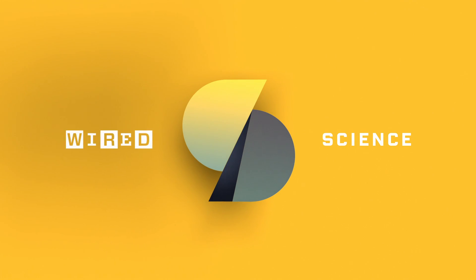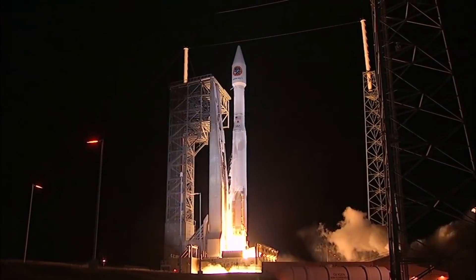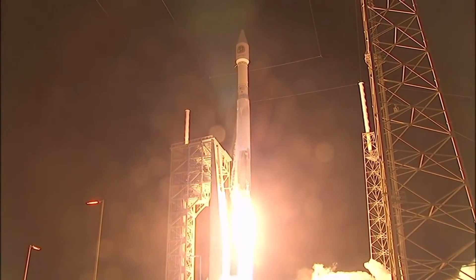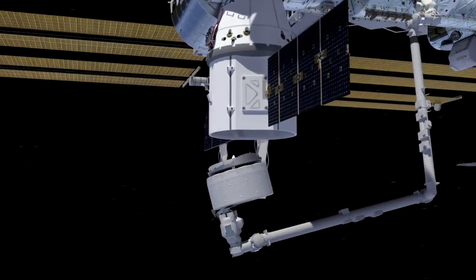Three, two, one — condition and liftoff of the Atlas V. When humans leave the Earth for good, they're going to need a comfy place to stay. The International Space Station has just the place.